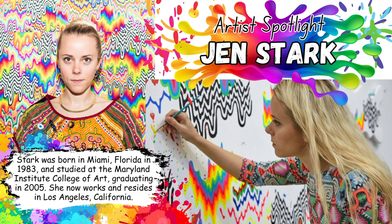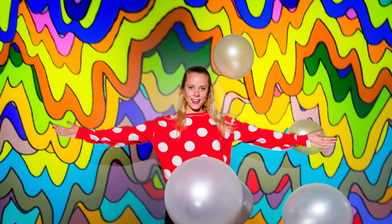Now let's learn a little bit about the talented and colorful artist who inspired this, Jen Stark. Stark was born in Miami, Florida in 1983 and studied at the Maryland Institute College of Art, graduating in 2005. She now works and resides in Los Angeles, California.